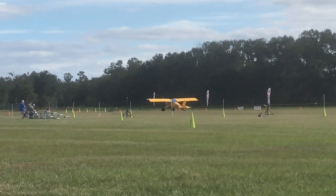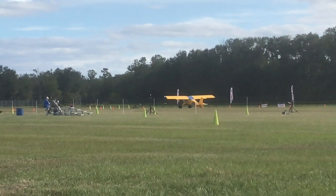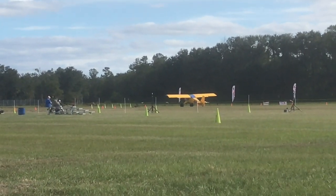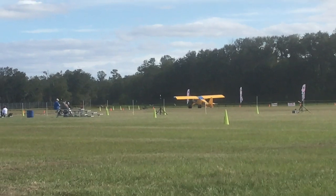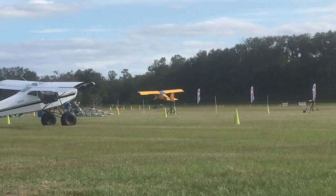Okay, they can do another practice run. Watch how short this sucker gets off. Look at that!